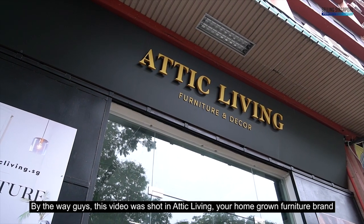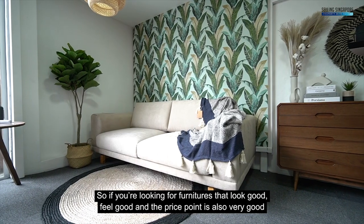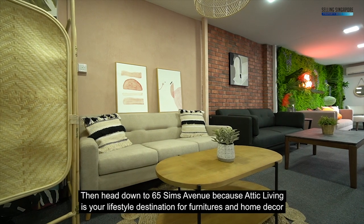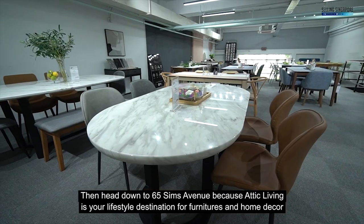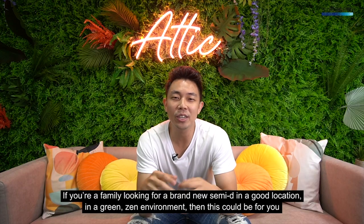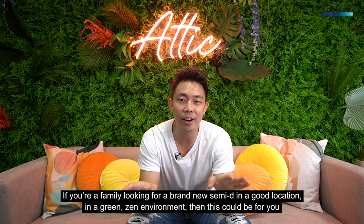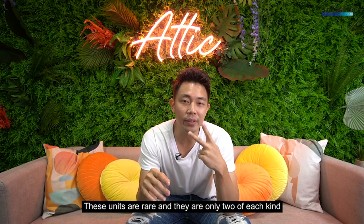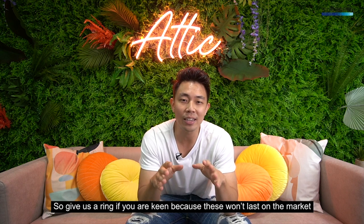This video was shot in Etic Living, your homegrown furniture brand. If you're looking for furniture that looks good, feels good, and is well-priced, head down to 65 Sims Avenue — Etic Living is your lifestyle destination for furniture and home decor. So who is this for? If you're a family looking for a brand new Semi-D in a good location and a green Zen environment, these units are rare with only two of each kind, so give us a ring if you're keen.